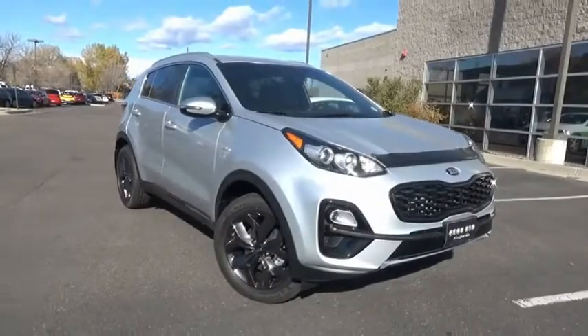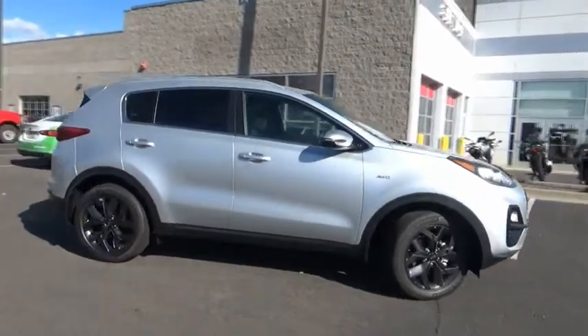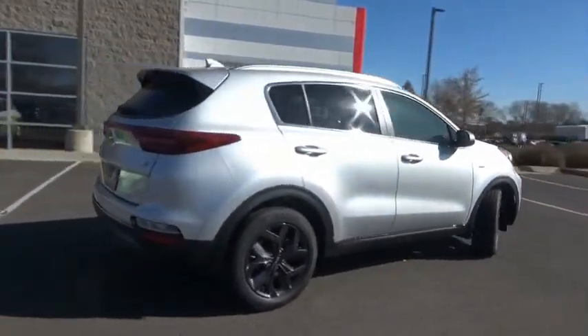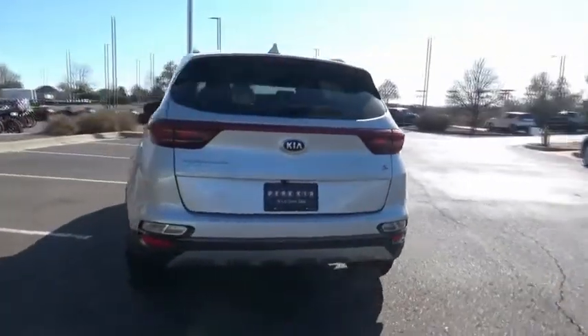You are going to love the 2020 Sportage. With its sleek and stylish exterior and its roomy feature-laden interior, the Sportage both looks good and performs well on the road. This vehicle has less than 100 miles.